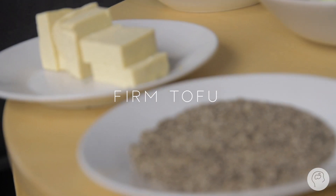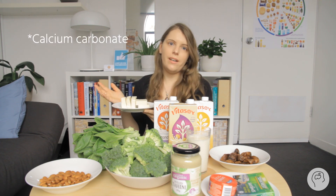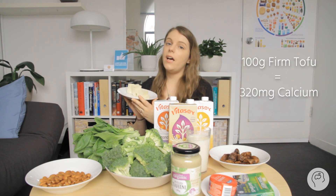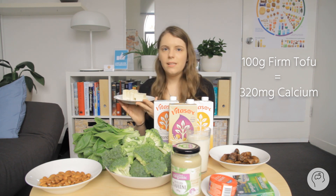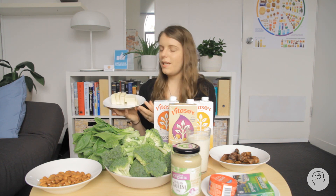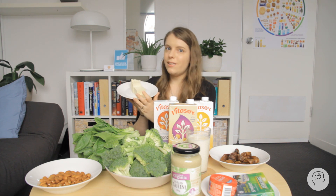Our next best calcium alternative is tofu — hard firm tofu. This is soybeans that have been pulverized and then coagulated with a calcium substrate, and from that calcium substrate you get your calcium. This here is 100 grams of firm tofu and this is how much you need to eat to get the equivalent calcium as in a glass of milk. It's not that much compared to other foods, and for tofu-phobes, I'd say give it a try. It really depends on how you cook it — I personally love tofu, and if you're vegetarian or vegan, this is a great alternative.